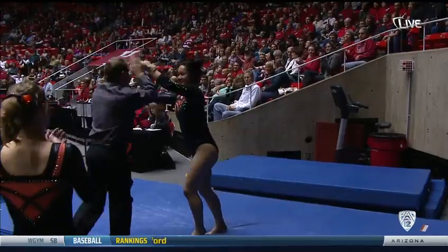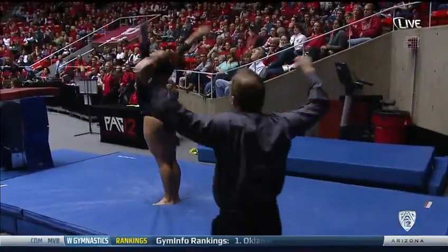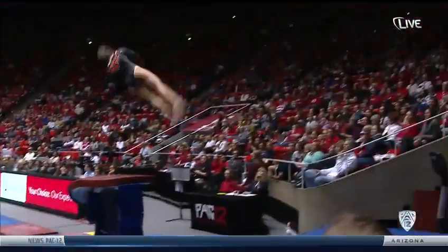All right, that was a pretty solid vault. Career high 9.825 on the vault. Another good vault for OSU. Diggers competed in the vault in all five events, season high 9.9.